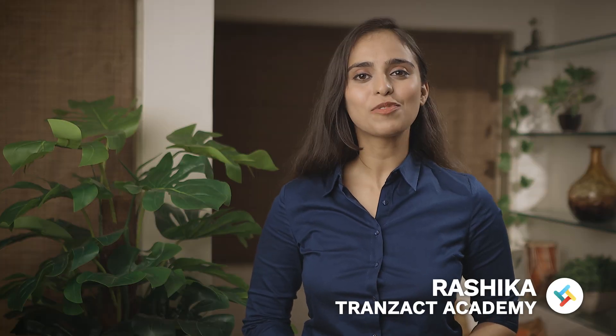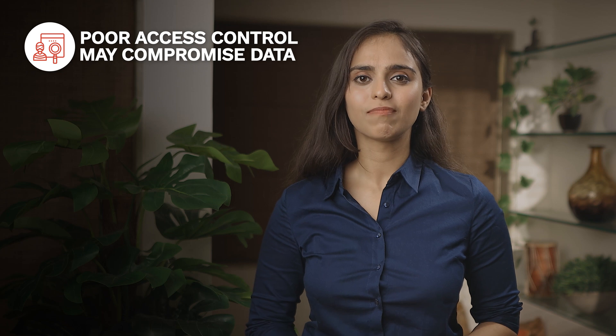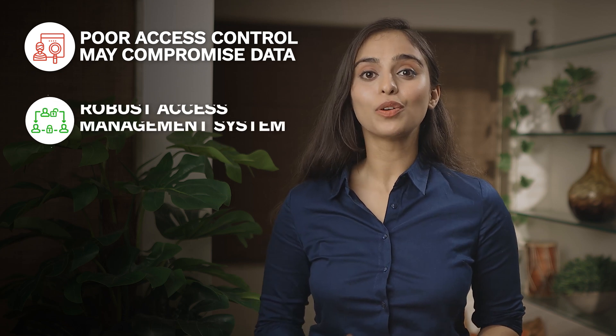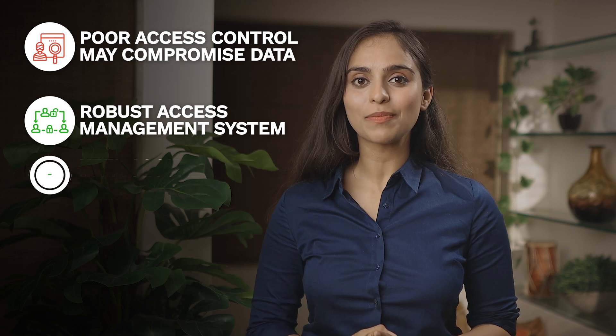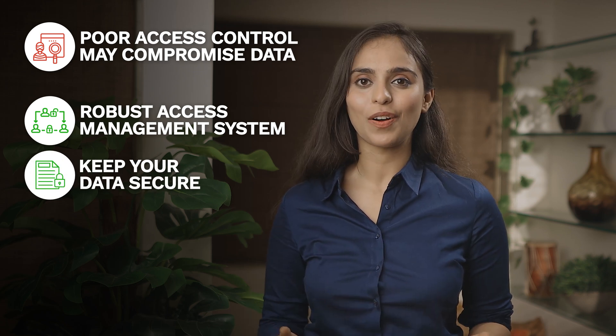Hi, I'm Roshika from Transact Academy. Lack of access control may compromise your confidential business data, and that's not good for your business. Transact provides you with a robust access management system that keeps your business data confidential and completely secure.